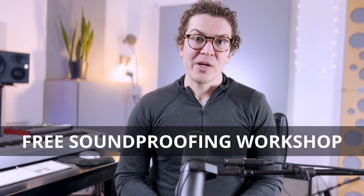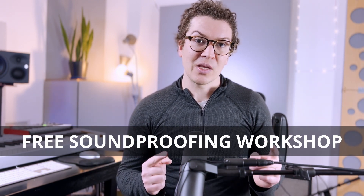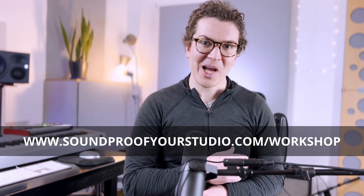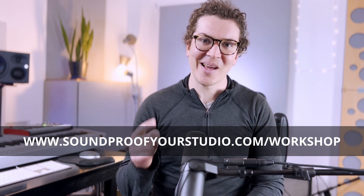If you are on this journey, you can see it's very complicated — there are a lot of places you can go wrong and waste money, so I want to make sure you don't go down that track. Check out my free soundproofing workshop at soundproofyourstudio.com/workshop. I'll see you all next week with some more soundproofing tips.